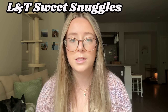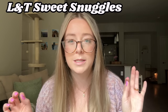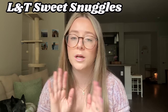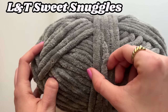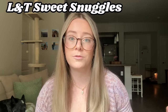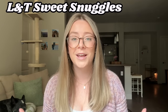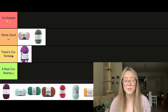Our next yarn is Loops and Threads Sweet Snuggles, and I want to quickly mention there is a difference between Sweet Snuggles and Sweet Snuggles Light. Sweet Snuggles is a lot thicker — it's a weight 7 jumbo yarn, and Sweet Snuggles Light, which we'll talk about in a little bit, is a weight 6. I'm not a huge fan of working with jumbo yarns. I feel like it's so big and clunky, and it always turns out as this massive creature. But I know there are a lot of cute patterns you can make with jumbo yarn — like Crochet by Jenna has a cute human-sized turtle pattern that uses jumbo yarn because it works up quicker. So I'm going to put this in There's Crotential.